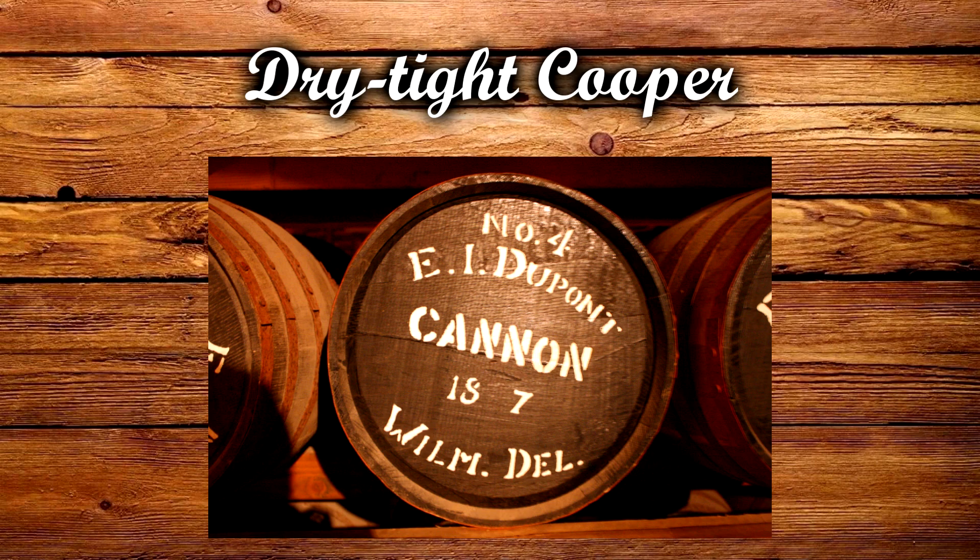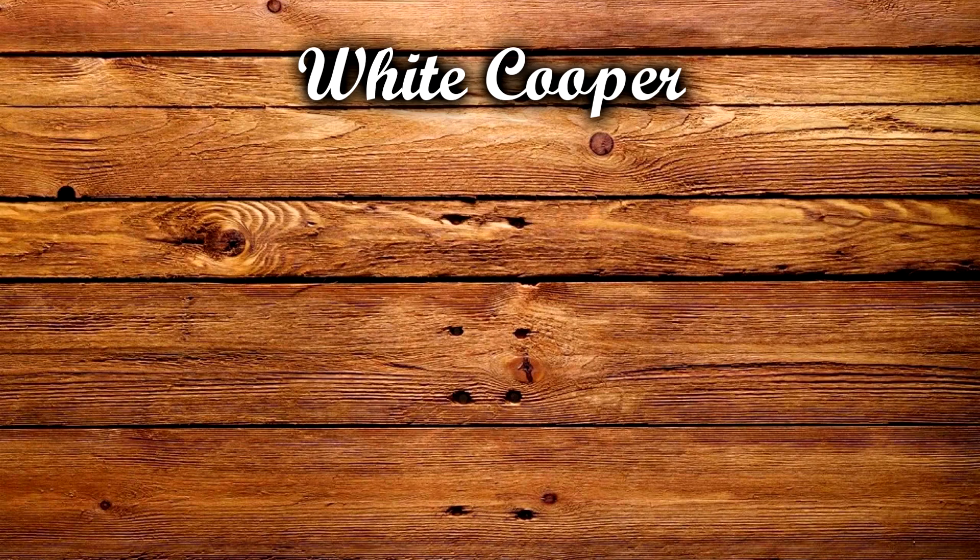Then we have the dry tight cooper. They made casks designed to keep dry goods but to keep moisture out. Examples of this are casks to store gunpowder or flour.